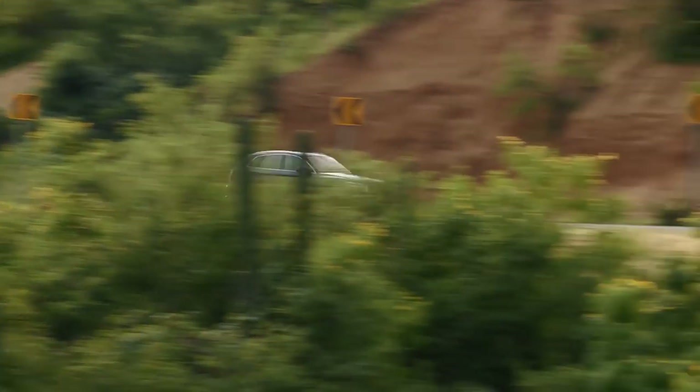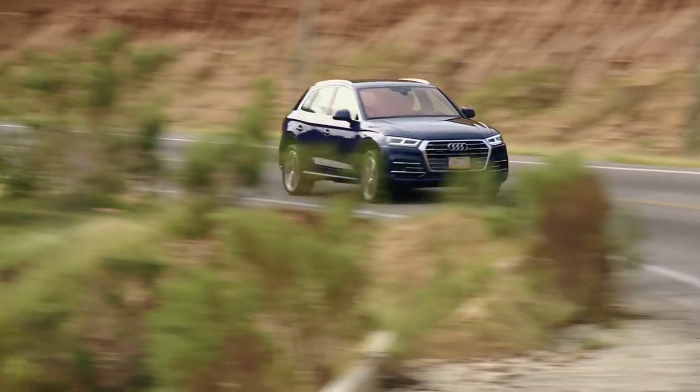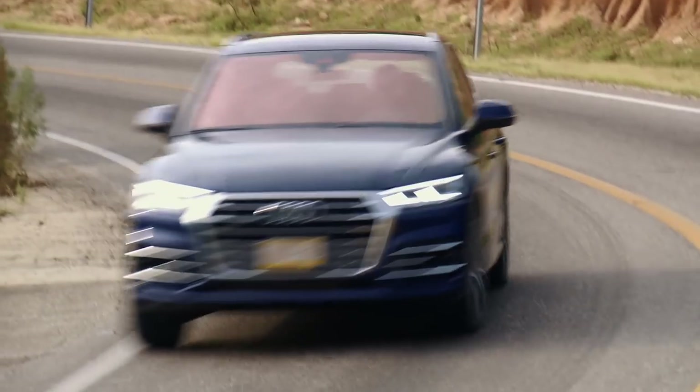We've also had a go in the 2-litre 4-cylinder petrol model, and that was a very nice engine as well. You have to rev it to get the power, but once you're there, it's willing to be revved as well. There's a nice spread of torque, and that's probably all the Q5 most people are going to need.